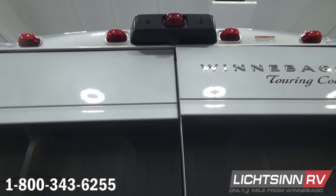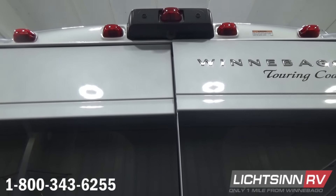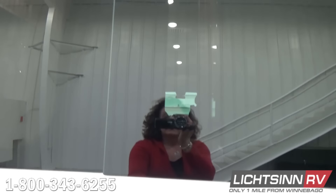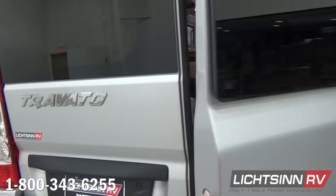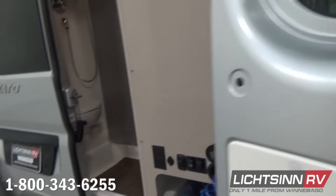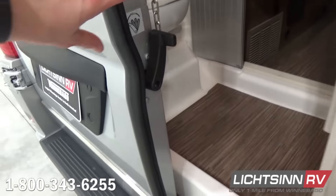You can see die-cast chrome logos overhead for the Winnebago Touring Coach logo. The cargo doors are very seamless to open and go nearly 270 degrees for ease of access to the storage area.